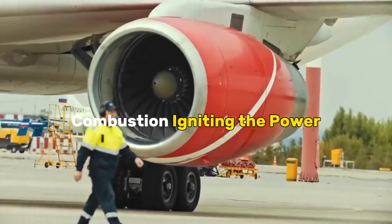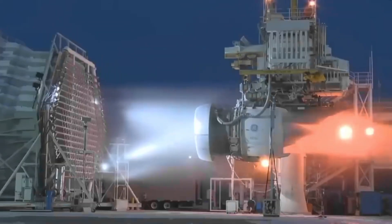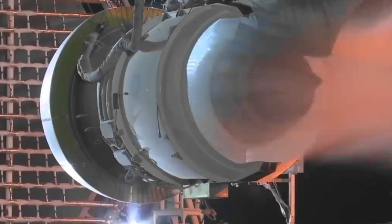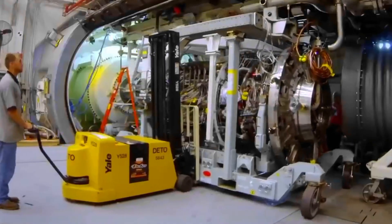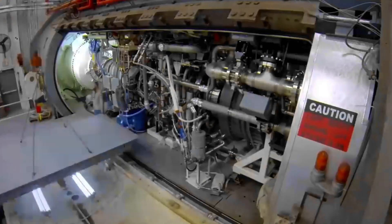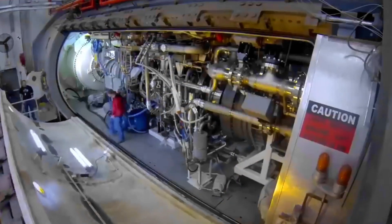Combustion: Igniting the Power. Having undergone the compression metamorphosis, the air charged with potential energy now enters the combustion chamber, a crucible of controlled fiery brilliance within the heart of the jet engine. This is where the true alchemy of flight occurs.